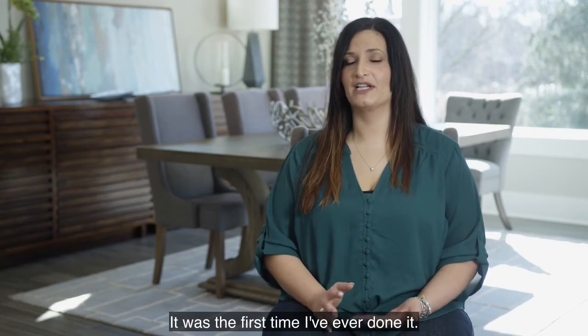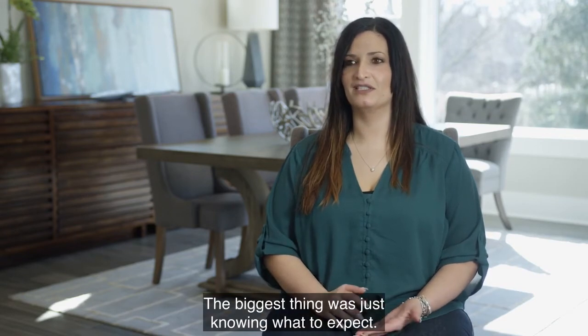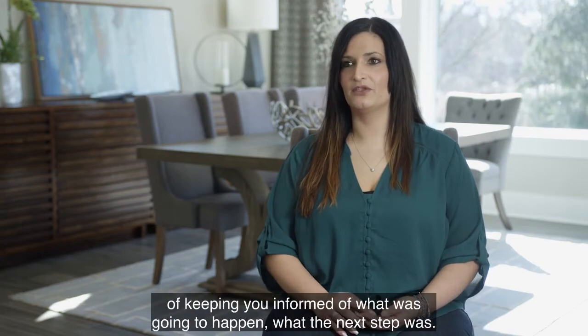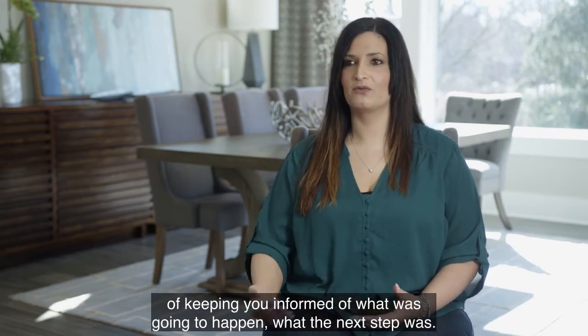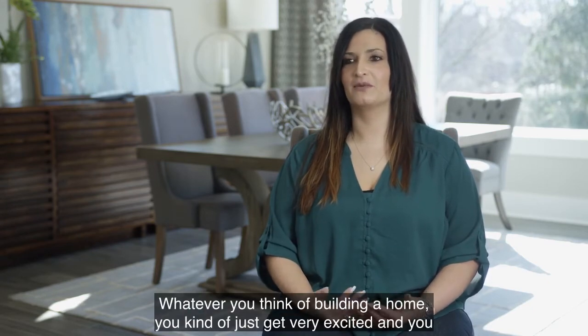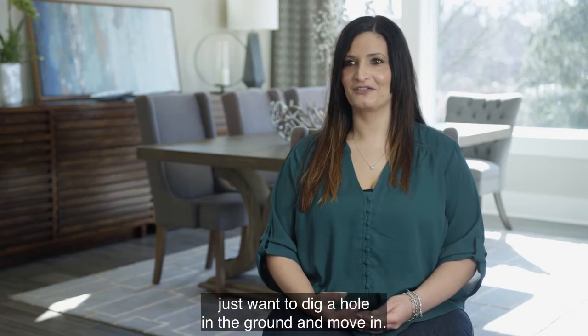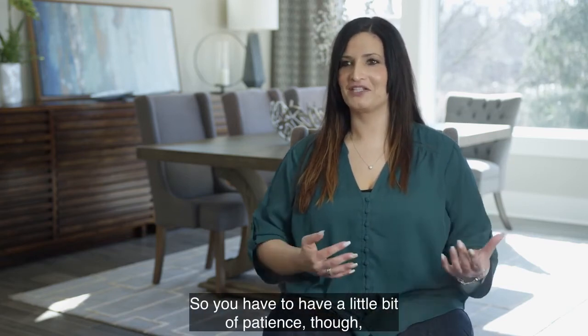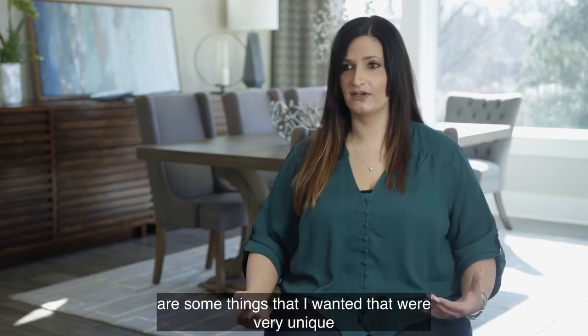The whole process of building is a lot — it was the first time I've ever done it. The biggest thing was just knowing what to expect. Schumacher Homes did a great job of keeping you informed of what was going to happen and what the next step was. There's a lot involved. Whenever you think of building a home you get very excited and just want to dig a hole in the ground and move in, so you have to have a little bit of patience.